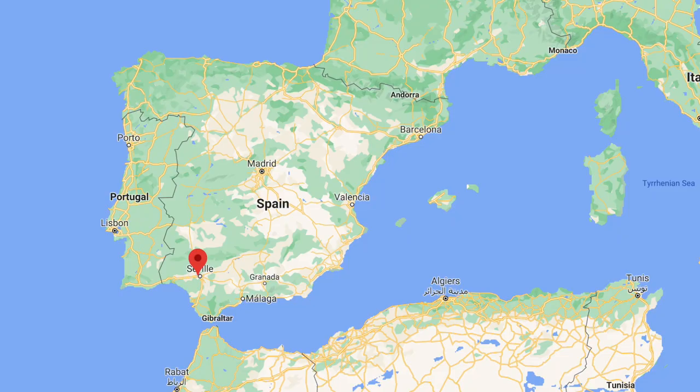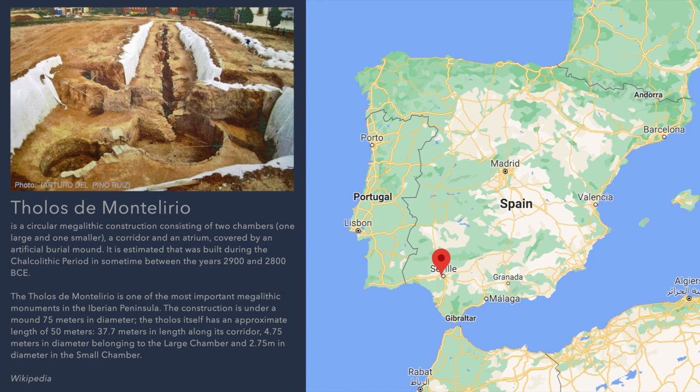Today we're looking at a stunning set of artefacts found during excavations at the Montelerio Tholos passage grave in Valencina de la Concepcion in southwest Spain. Excavations were completed back in 2010, but reports were only published in 2015 and 2019. The site has been dated to around 4,800 years old and stands within a necropolis incorporating a number of other burials.